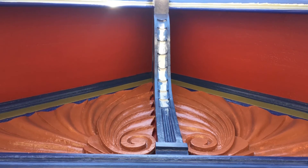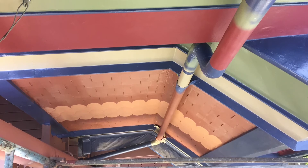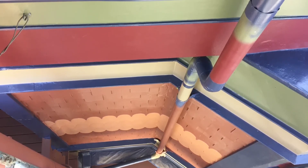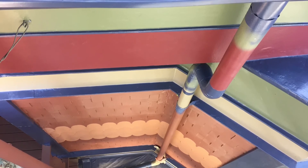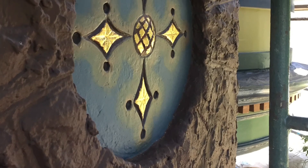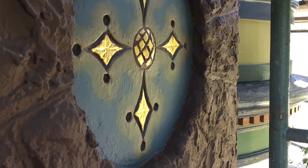49 colors ended up being used, with 23.5 karat gold leaf as the ultimate accent. This one-of-a-kind complex paint job will inevitably stand out as a charming example of a painted lady, San Francisco style. Congratulations to San Francisco Local Color — your hard work has earned you the 2020 PCA Award for Best Residential Restoration.